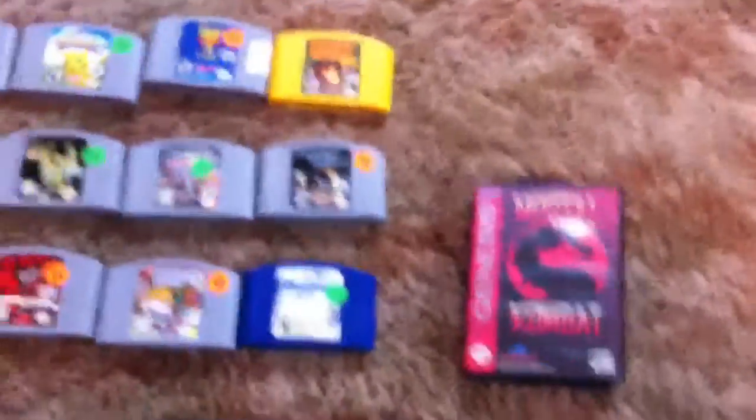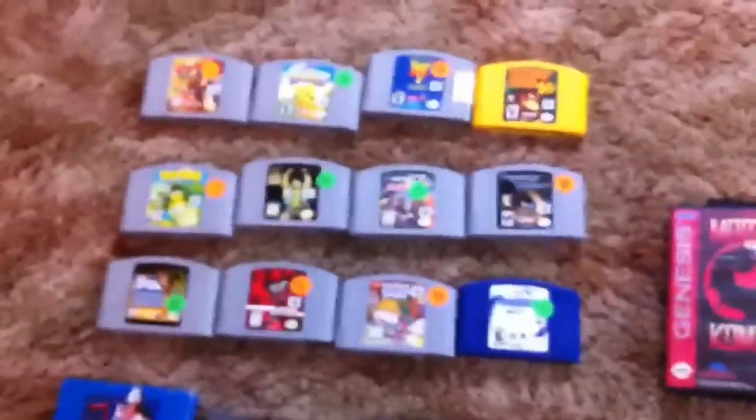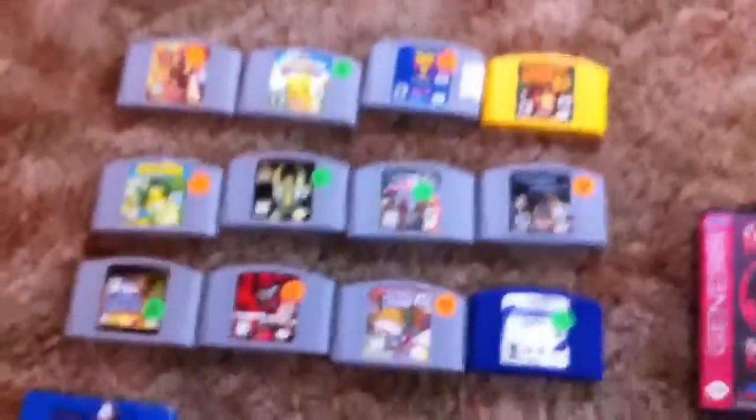Hey guys, welcome back to another classic gaming IRL video. Just wanted to make a short video to show off some of the games that I bought today at the flea market.